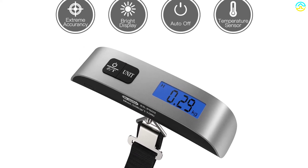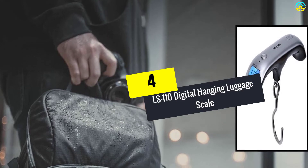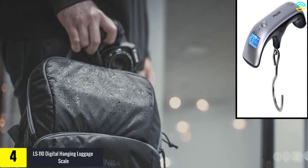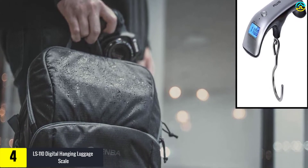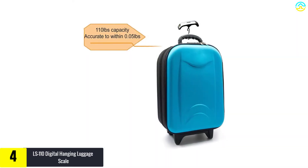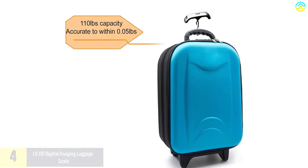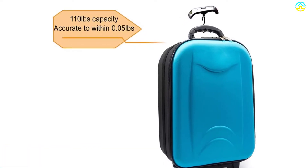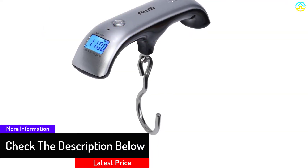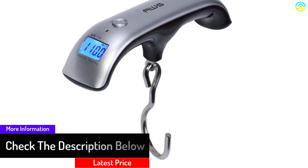Moving on, at number 4 we have the LS-110 Digital Hanging Luggage Scale — highly compact and lightweight. This is yet another great luggage scale made from high-quality ABS material, which makes it quite durable. The T-shaped design provides easy usage and carriage for both indoor and outdoor use, and with this handy luggage scale you will never have issues with unknowingly carrying overweight items while traveling.